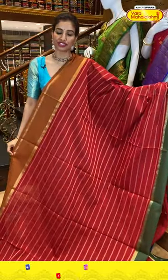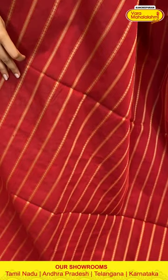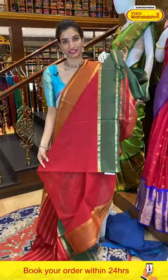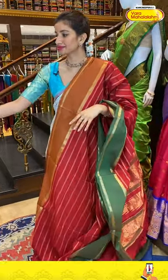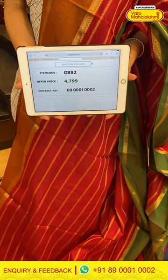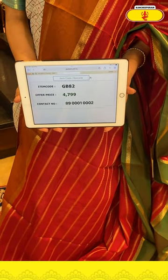Next — red and green color combination. Very beautiful simple saree with golden linings all over. Green color border and golden zari work over the pallu. Red color blouse. Code GB82, price ₹4799. Click a screenshot and send to our number.